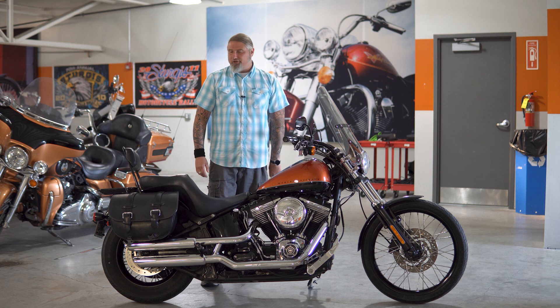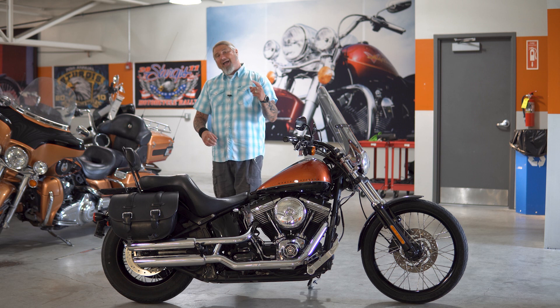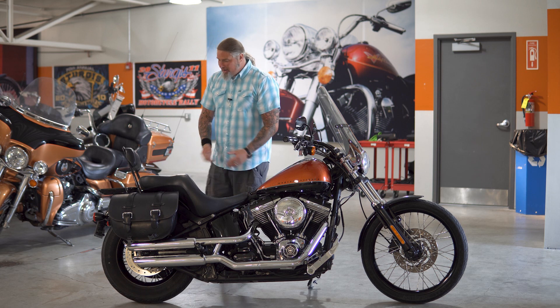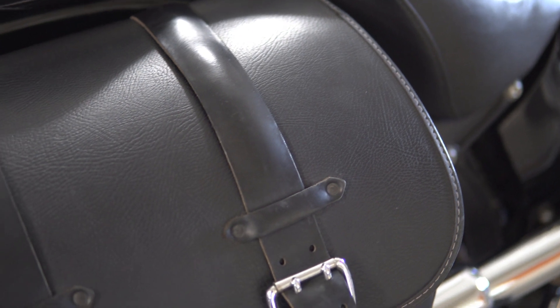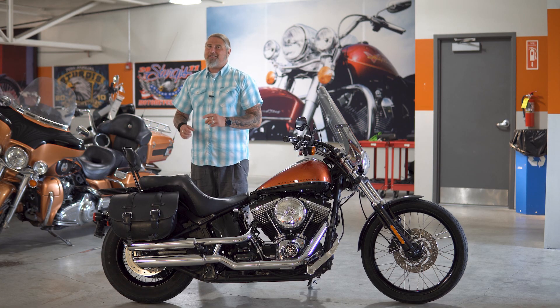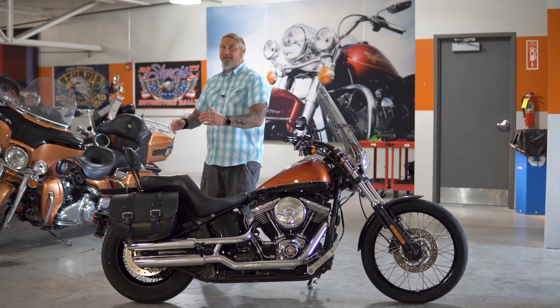Speaking of passengers, if your passenger is anything like mine, you either are going to be packing a bunch of stuff or you are going to be bringing a bunch of stuff home with you. So having these very nice leather saddlebags on this motorcycle is a great addition — you are going to be able to pack these full with all your stuff. One downfall, just so you do know, these are not locking saddlebags. So I wouldn't leave anything valuable sitting in there walking away from your motorcycle for too long, but it is nice to have the option to throw a bunch of stuff in them.